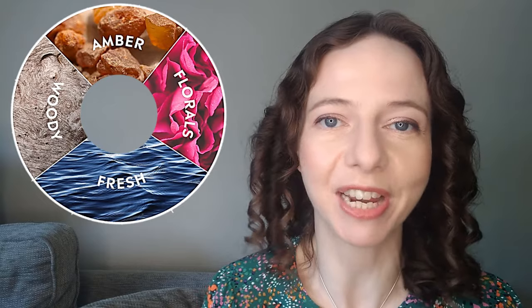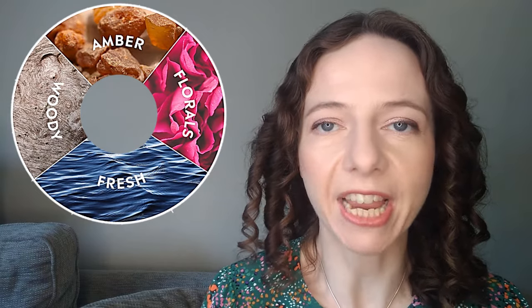Hello, I'm Claire Smith and welcome to my channel. Today I'm going to be talking about the fragrance wheel. If you've never heard of the fragrance wheel, think of it a little bit like the colour wheel in art. It's just a way of taking the continuum that is fragrance and trying to categorise fragrances into particular boxes.